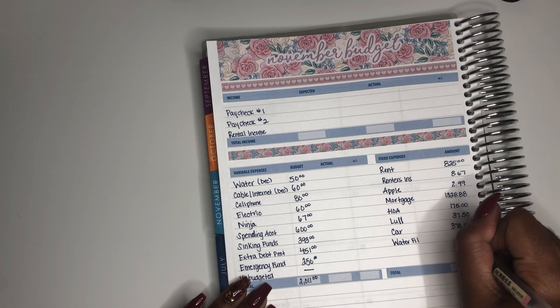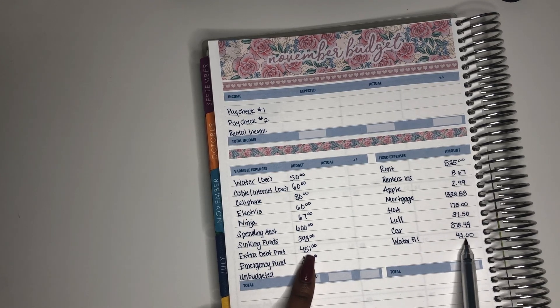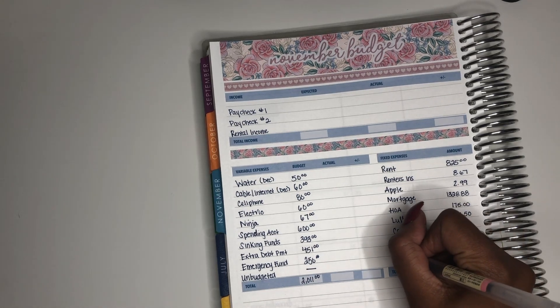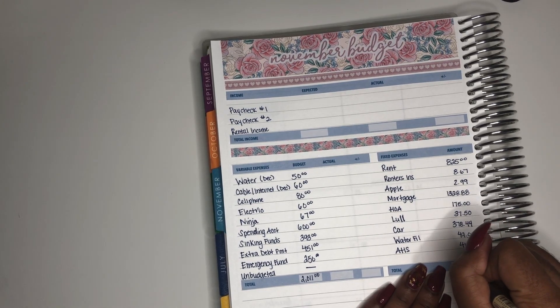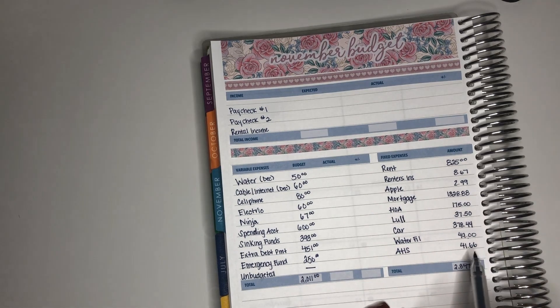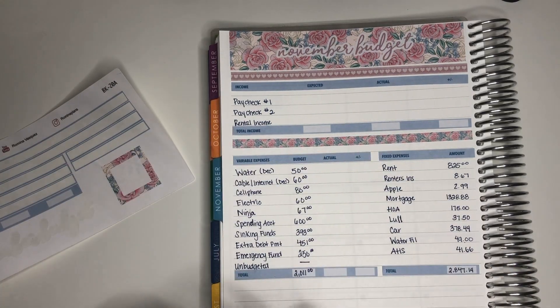Then I have my car payment, which is $378.44. I'm hoping to have it paid off by October or November of 2020. Next is my water filtration system — this is actually the last credit card I'm paying off, at $49. That's why I made my extra debt payment $451, so it could be a combined even number of $500 instead of $499. Last is my American Home Shield, which gets automatically deducted. It's for my rental home — I'd rather pay $42 a month than have to pay $2,000 to $3,000 when something breaks.